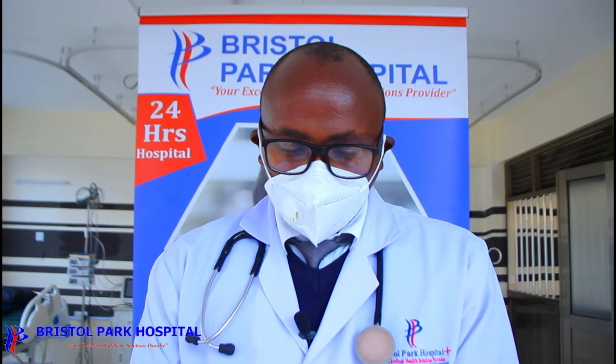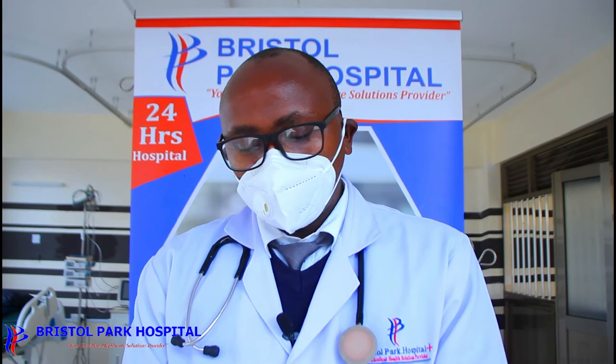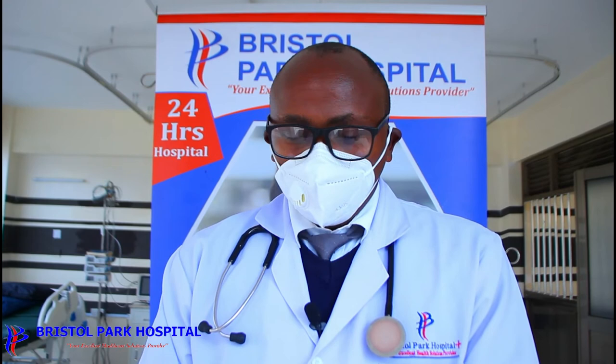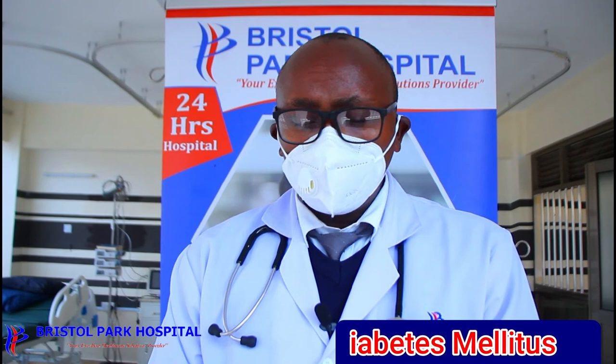How do we manage diabetes mellitus? Here at our facility we aim for wholesome care. We put you on drugs, diet control — our nutritionists take you through what you should and shouldn't be eating — and lifestyle changes. We talk to you about junk food, red meat, alcohol, and how to safely manage your life with this disease.